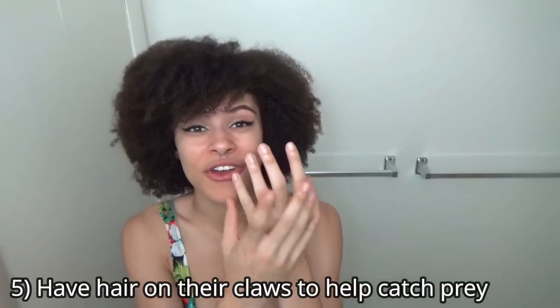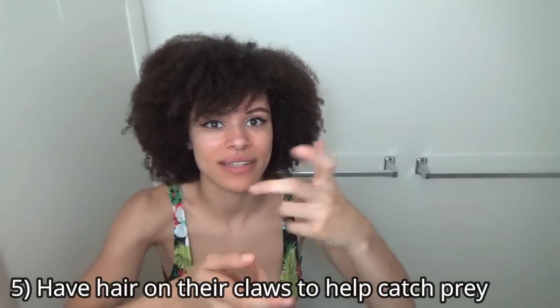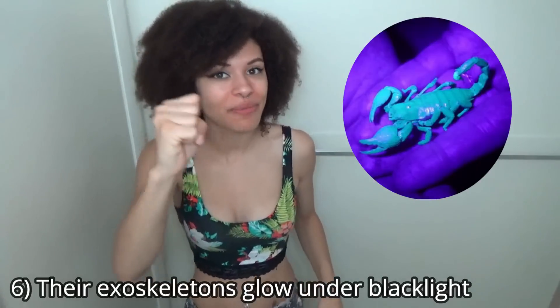And number five, they have hairs on their claws that help them to catch their prey — if they bump into something, they can kind of feel it. One other really cool fact about scorpions, and this is most scorpions and how people actually find them in the wild, is with a black light. Because under the black light, they glow. It's really so cool.